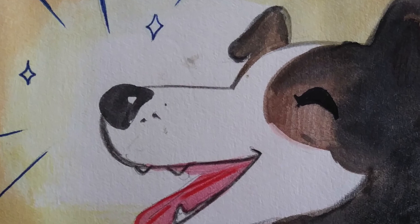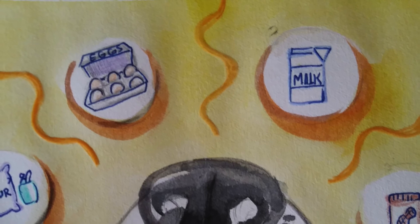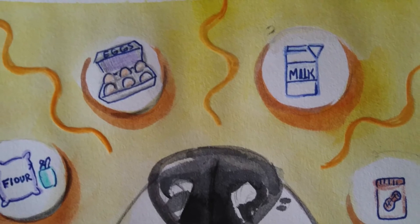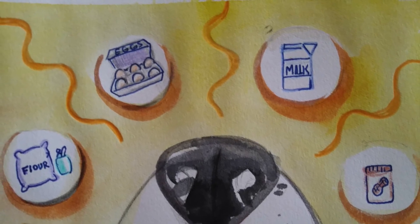To a dog, we humans are wonderfully stinky, and your deliciously stinky smell is pretty much how a dog tells you from everyone else. In fact, a dog's sense of smell is so strong that when you smell peanut butter cookies baking in the oven, your dog smells all the ingredients — flour, sugar, milk, eggs, peanut butter. A dog's sense of smell is its superpower.